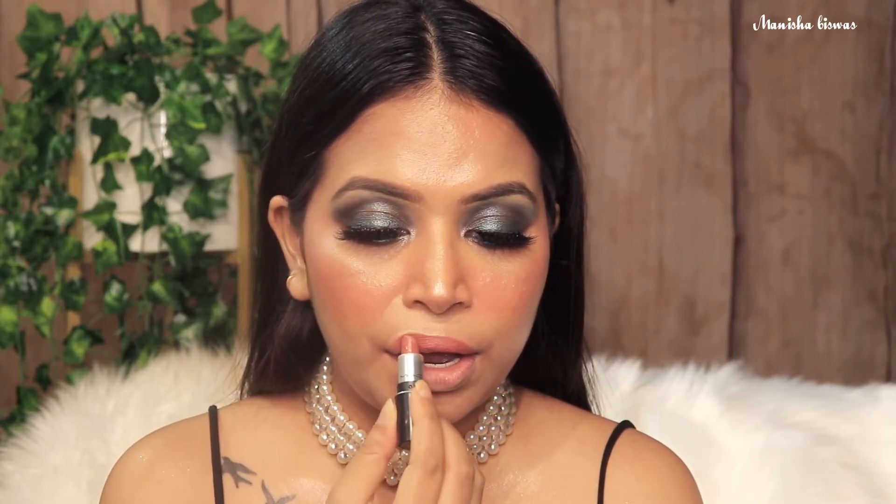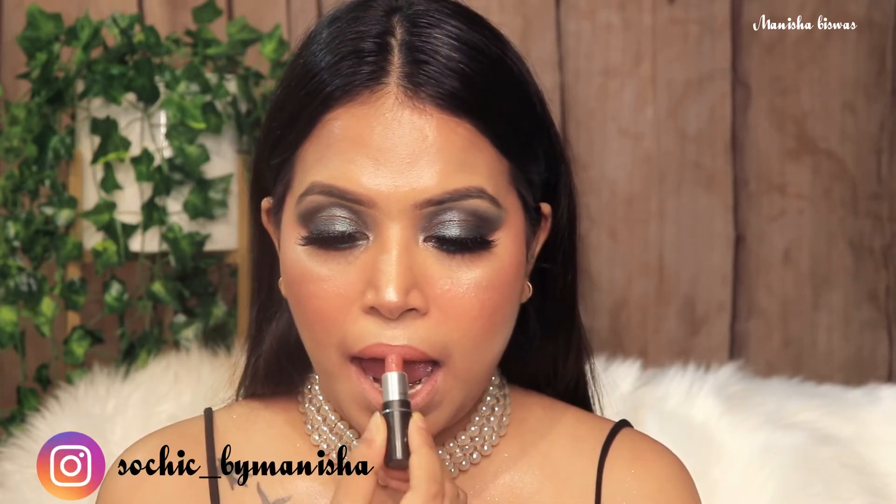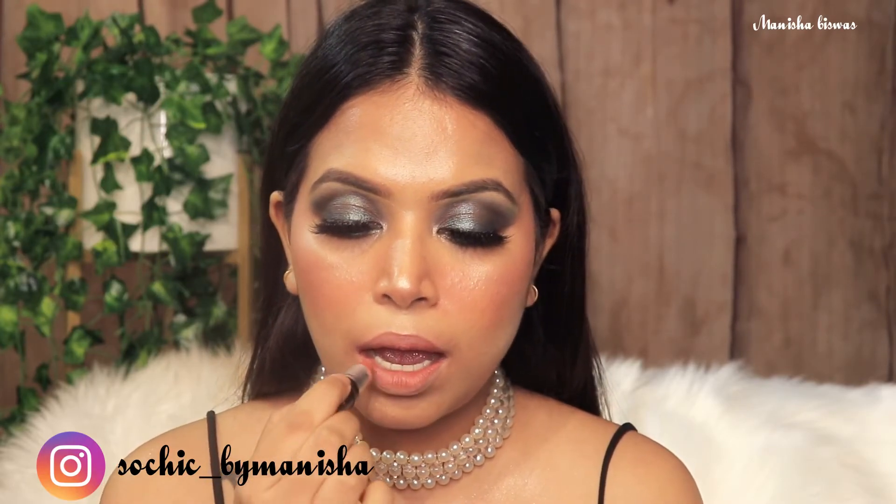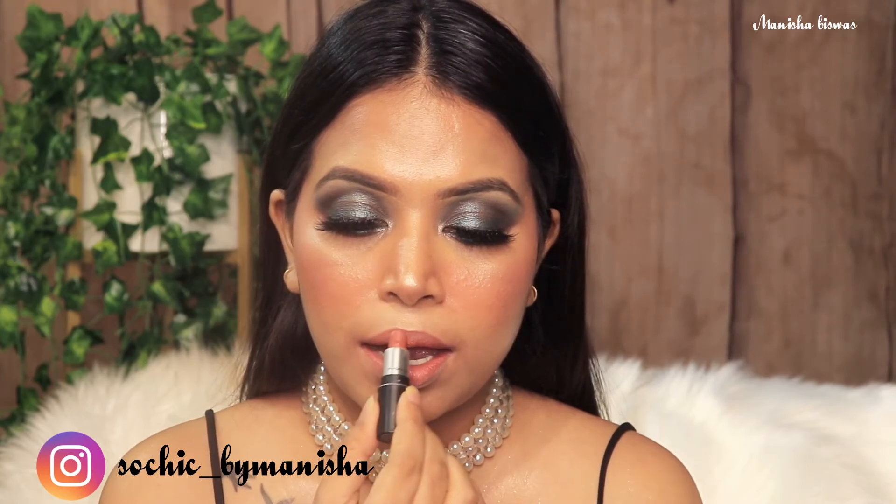Next I have this one from MAC. This is called Mocha — it's a satin lipstick. Really pretty peachy nude shade, perfect for light to medium skin tone. Being a satin lipstick, it does transfer.